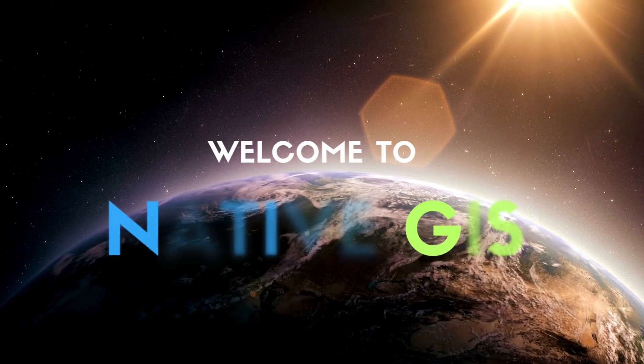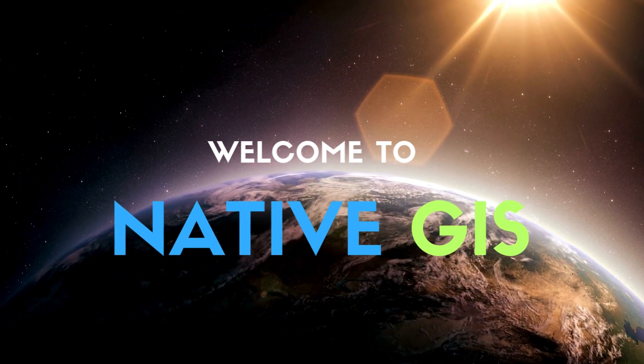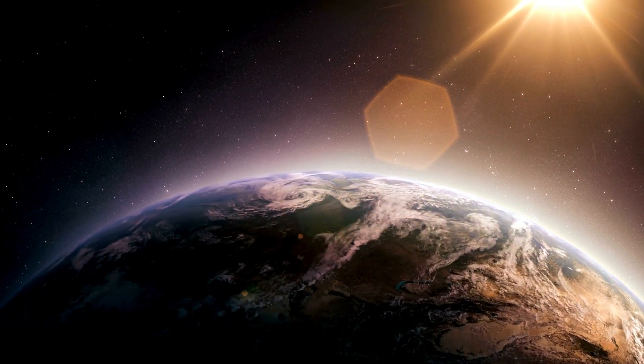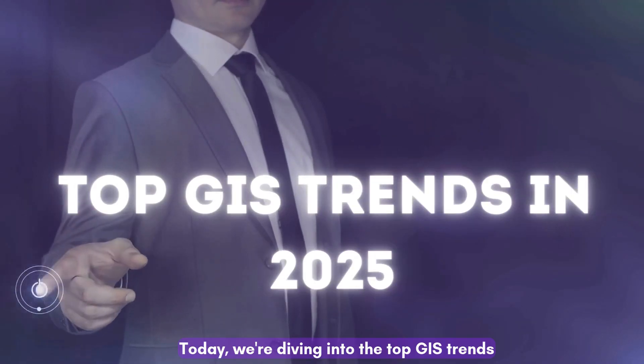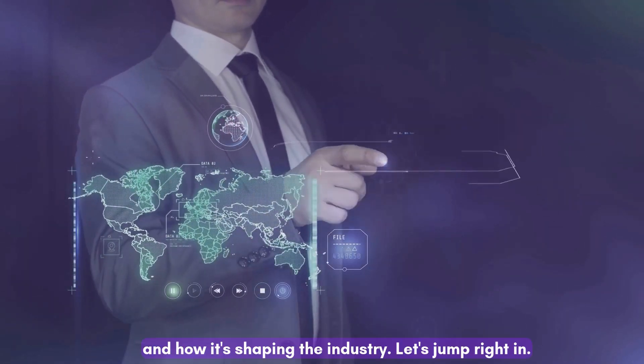Hello GIS enthusiasts! Welcome back to Native GIS, your go-to channel for everything geographic information systems. Today, we're diving into the top GIS trends for 2025 — what's new, why it matters, and how it's shaping the industry. Let's jump right in.